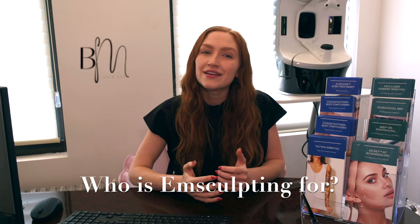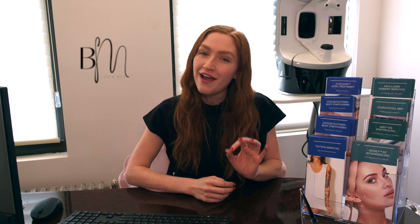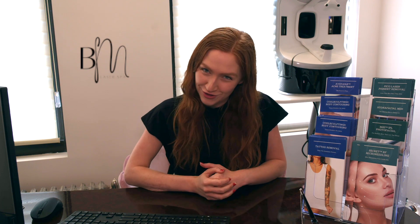Who is the ideal candidate for MSculpt? Both men and women who live a healthy lifestyle but desire a more defined abdomen, a stronger core, a reduction in lower belly pouch, or a fuller, rounder butt.